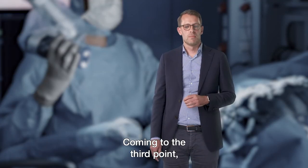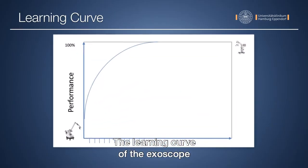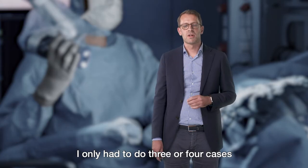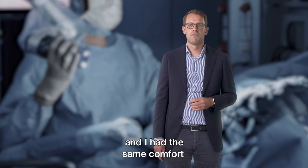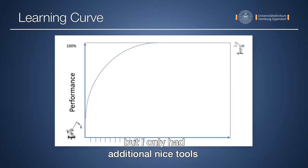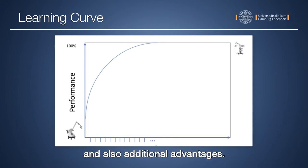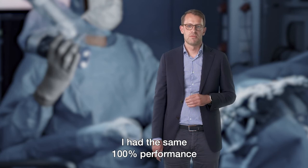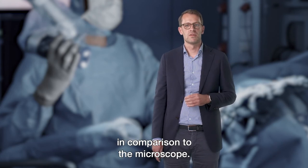Coming to the third point: learning curve. The learning curve of the exoscope in comparison to the microscope is very steep. I only had to do three or four cases to reach the same level of comfort as with a microscope, while gaining additional advantages with the Orbera. After two or three operations I had the same 100% performance compared to the microscope.